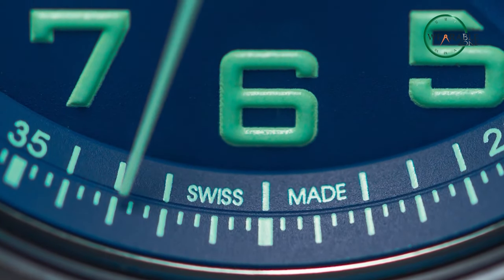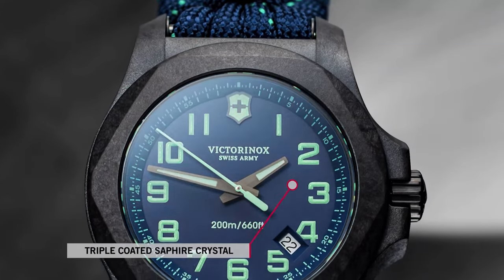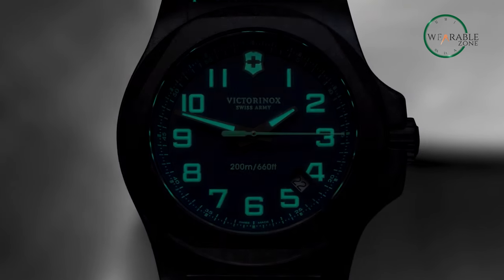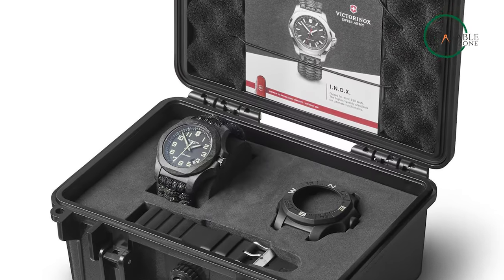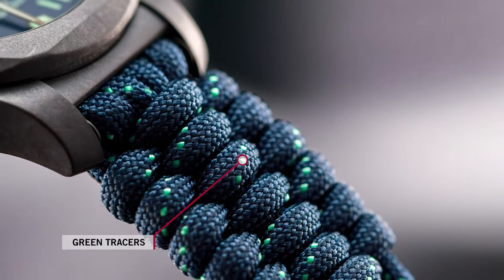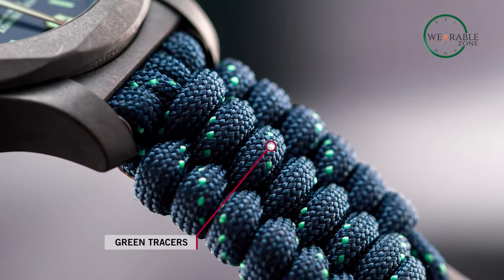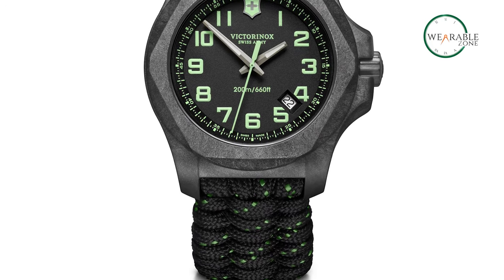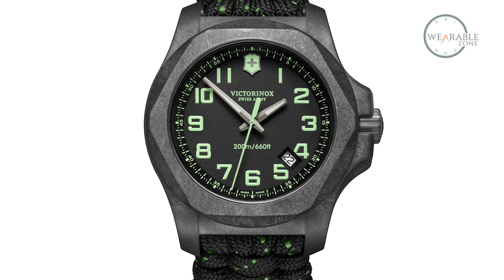With its Swiss-made quartz movement and water resistance of up to 200 meters, this watch is not only stylish but also accurate and reliable. It's also enhanced with Superluminova to enable better vision in the dark. The Inox Carbon model comes with a green compass indicator and a paracord strap adorned with green tracers to channel the quick-thinking, resilient spirit of the commando. With all these powerful features, the watch is a great choice for military personnel, navy seals, and even extreme outdoor enthusiasts.